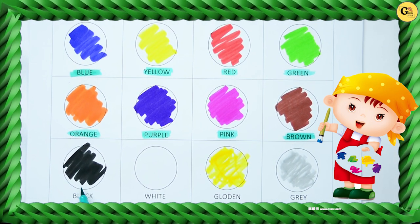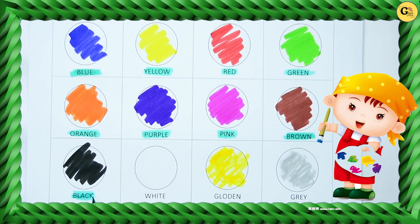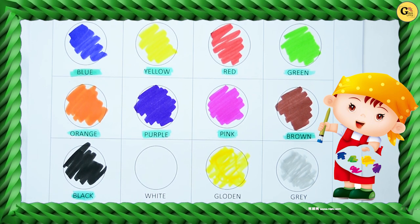Now, which color is this? Tell me. Yes, it's black. B-L-A-C-K, black color.